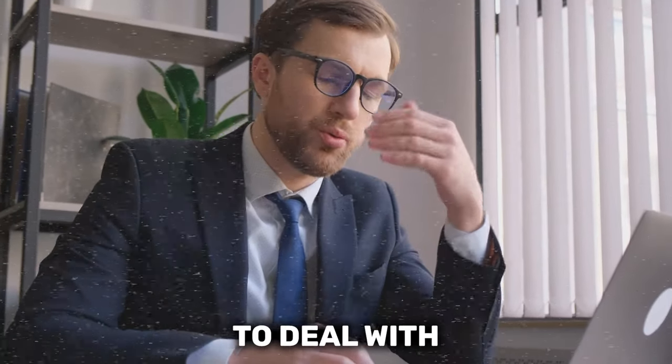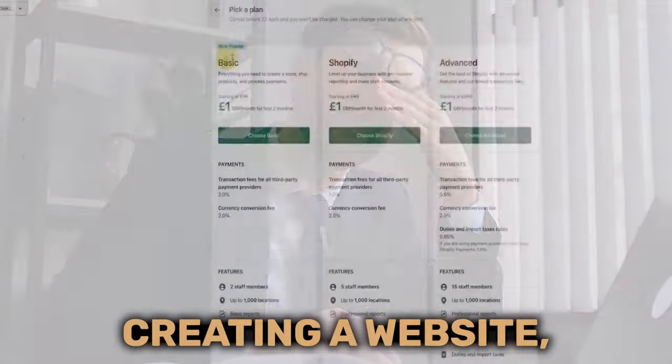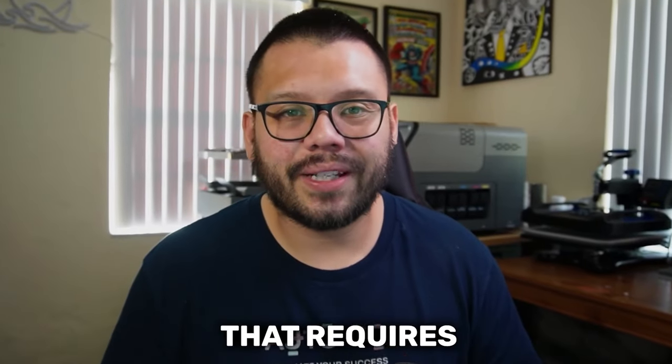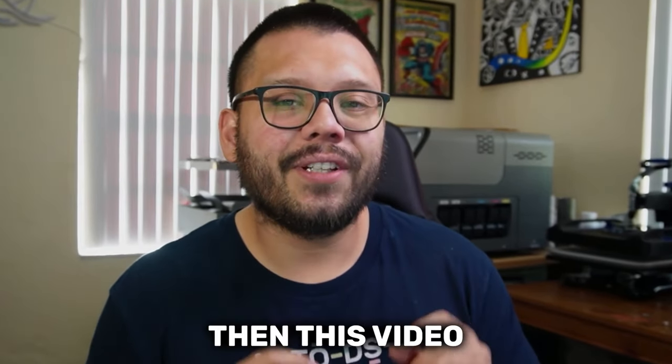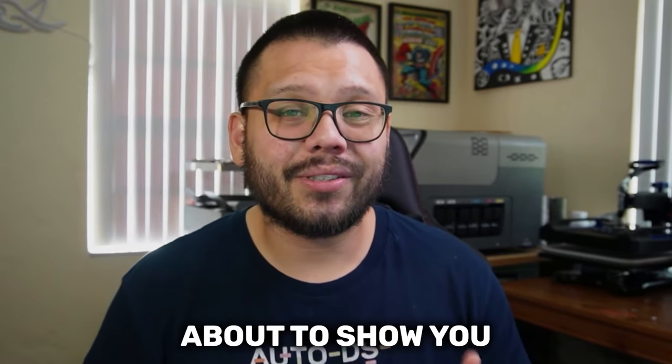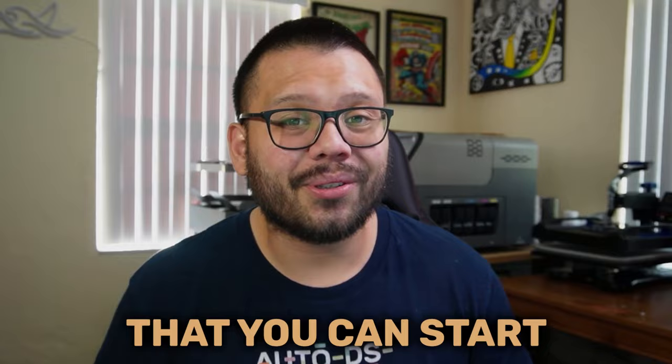If you've been wanting to start drop shipping but you don't want to deal with the tedious tasks of creating a website, marketing that website, and going through all of that technical know-how that requires a bit of knowledge, then this video is exactly what you need. Make sure you stick around all the way to the end because I'm about to show you the easiest way that you can start drop shipping.